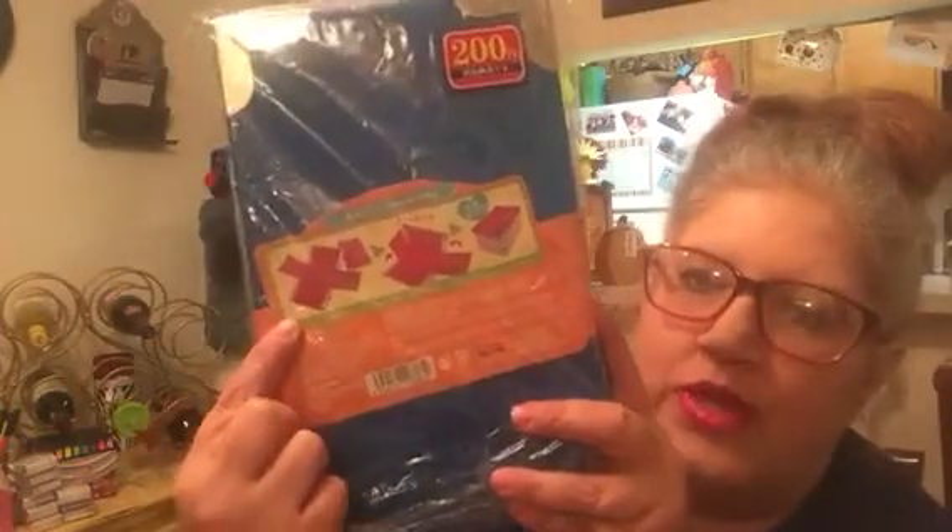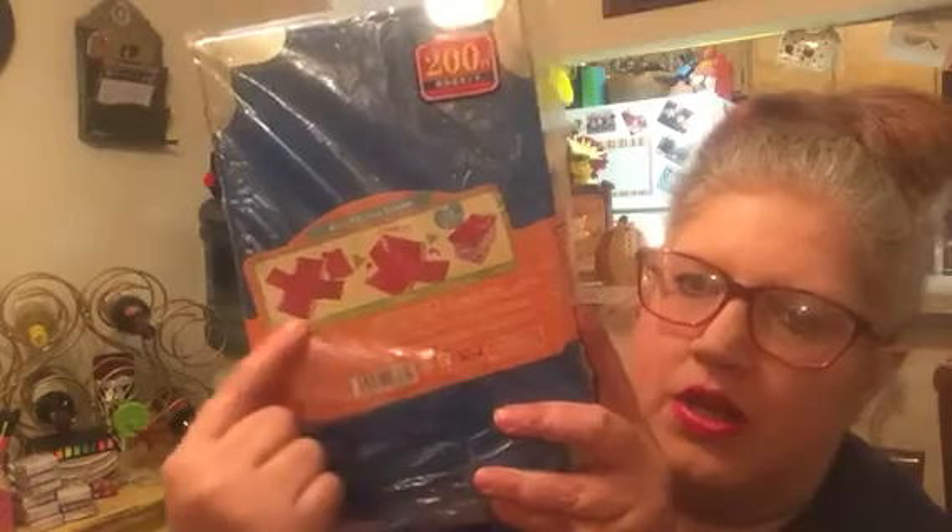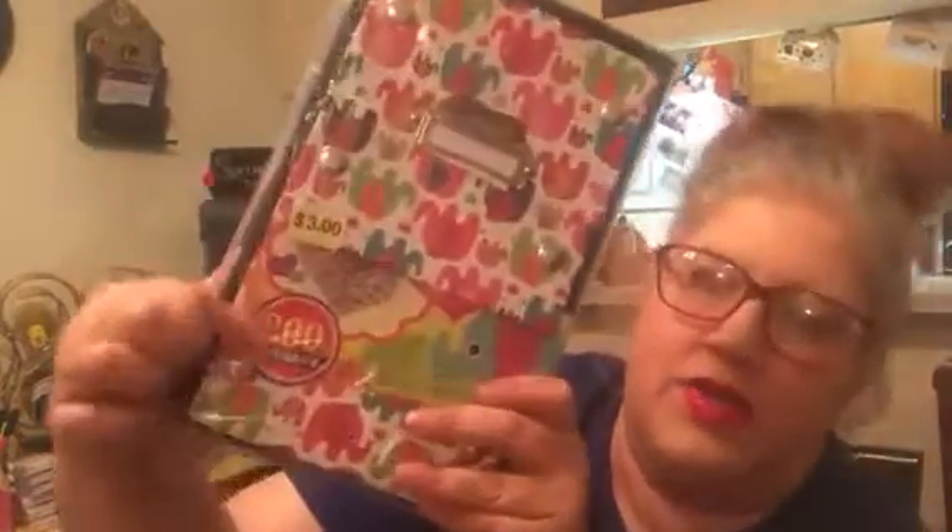And then the last thing I got from there was $3, and it's this. The reason why I got this is simply because of the way you put it together. It folds out like this and then you fold it up like this and put the lid on it. So this folds out into a box that is like a shoebox size. It's so cute and I love the elephants on it.